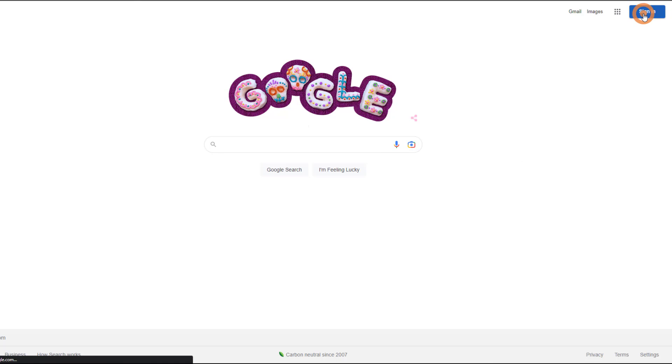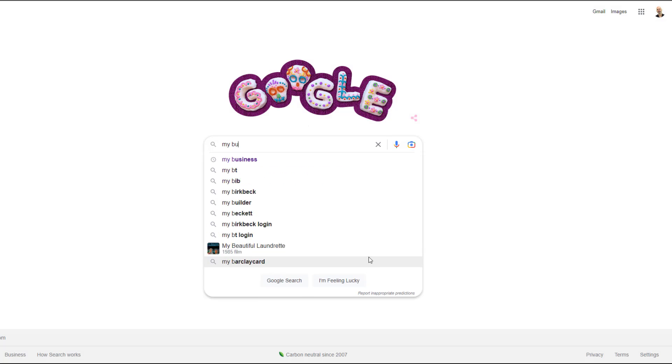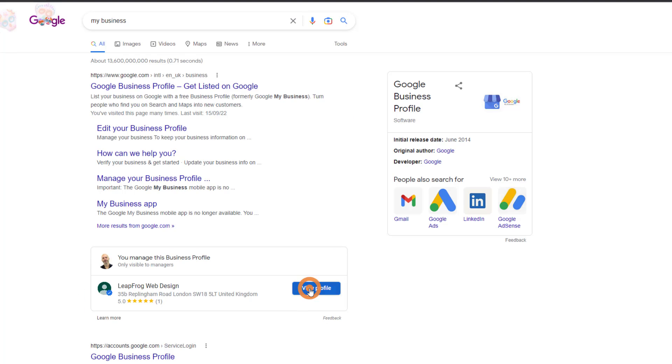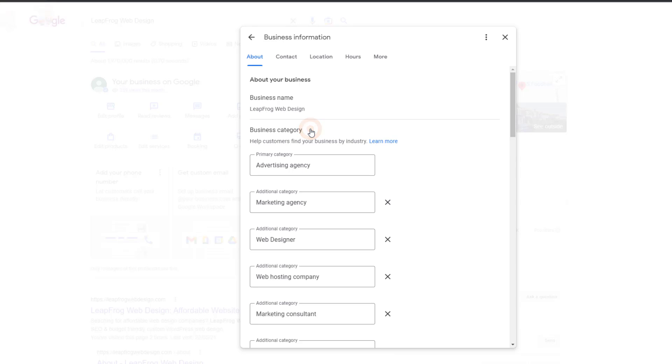Once you've made a decision, log into the Google account associated with your business profile and search for 'my business'. You should see your listing in the search results. Click on 'View Profile', then from the list of icons click 'Edit Profile', and from the pop-up window click on 'Edit Category' to update your primary category.